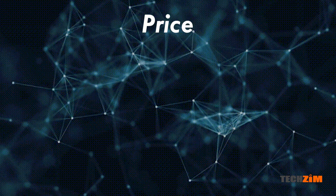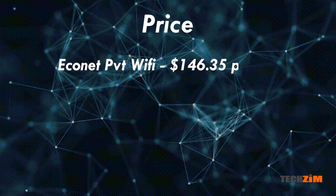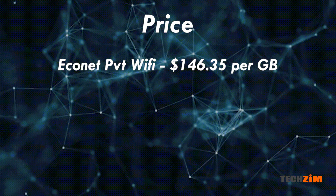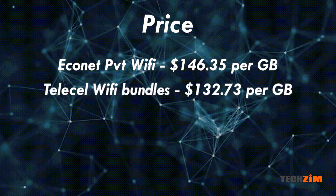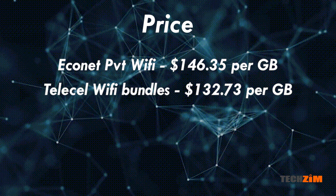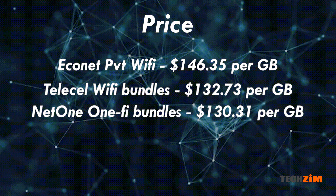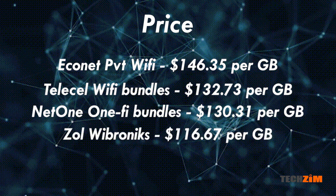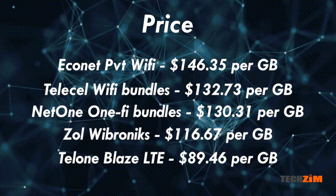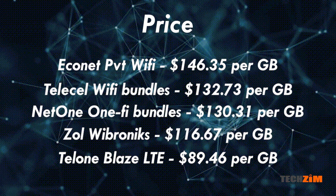Starting with the highest price per gigabyte — the most expensive overall — we have Econet private Wi-Fi bundles at $146.35 per gig, TeleCell Wi-Fi bundles at $132.73 per gig, OneFi bundles at $130.31 per gig, Zoll Wibronics at $116.67 per gig, and lastly TelOne Blaze at a rock-bottom $89.46 per gig.